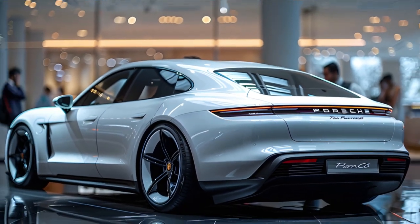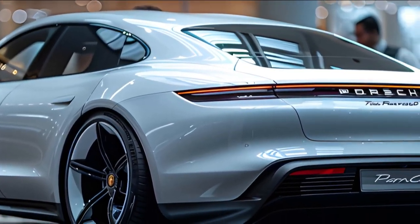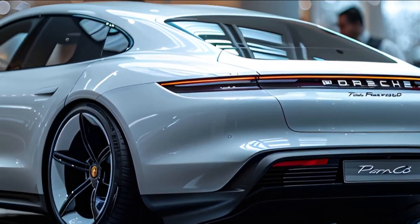Comfort is a priority in the Panamera EV, with premium leather seats that offer both heating and cooling options. These seats are designed to provide maximum comfort and support, making long journeys a pleasure.